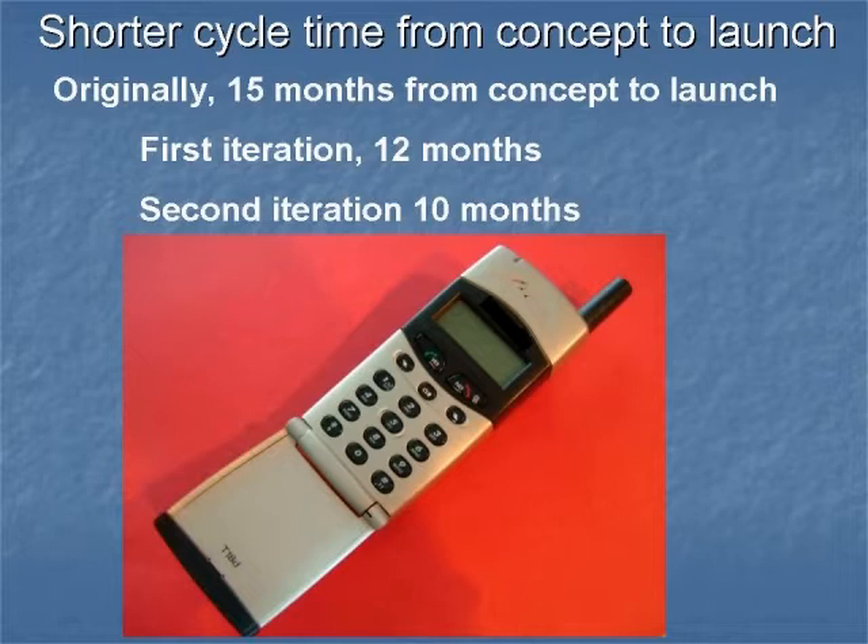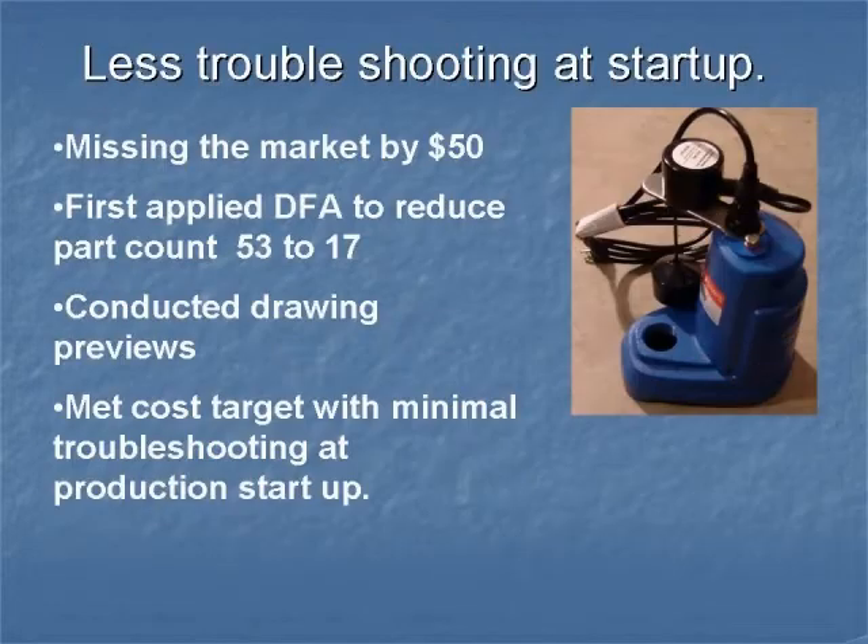Here is another example. The previous pump design was $50 overpriced. We used design for assembly techniques to reduce the part count and get the right geometry, and thanks to drawing previews, the cost target was met and the troubleshooting at startup was minimal.